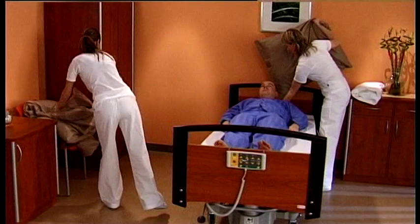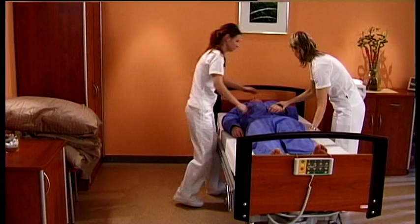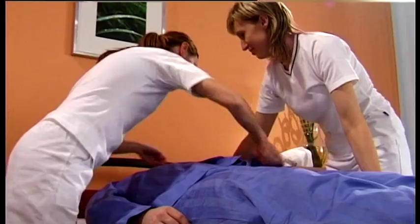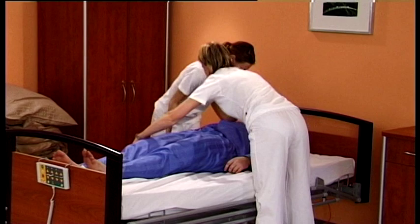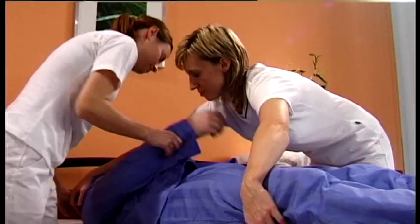The profession of a nurse or carer is one of the most demanding and hazardous with regard to occupational accidents. More than half of carers suffer from disorders of the motor system, which are caused particularly by having to handle a heavy human body or hospital equipment.